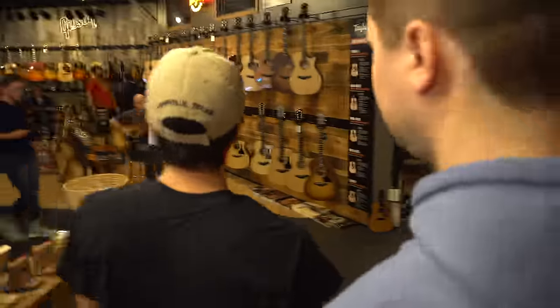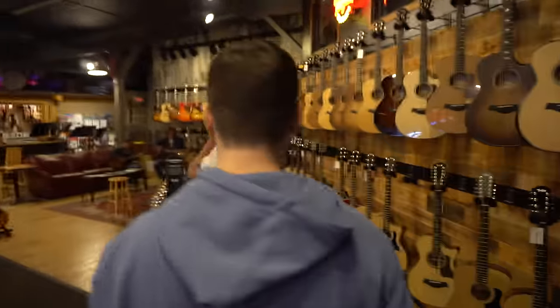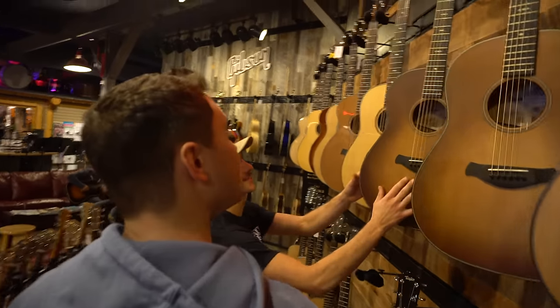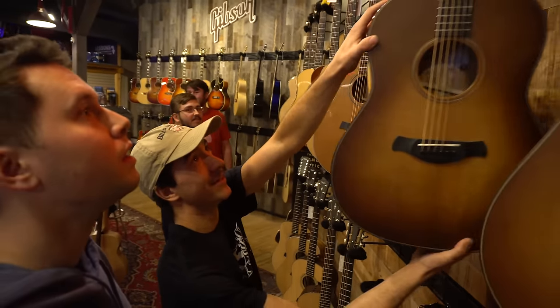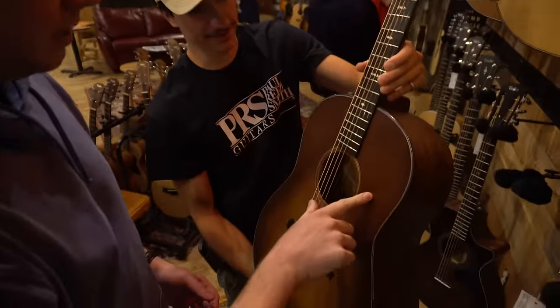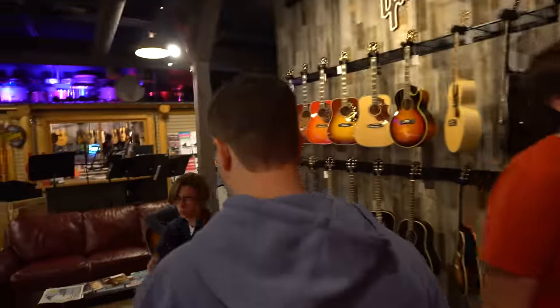If you don't like Martin, let's go check out some Taylors — we've got some cool stuff here. These guys look intimidating. They just came out with this guy. Oh, builder's edition. That's satin. Yeah, satin finish there. Honestly, I hate satin. Sorry. That looks like a nice guitar — what is that? It's a Taylor.